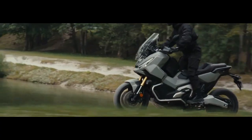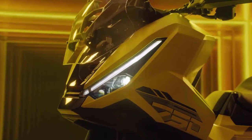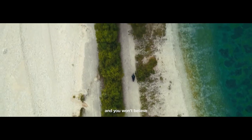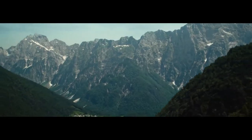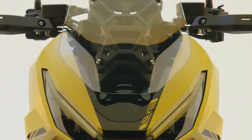Safety features. Honda places a strong emphasis on safety, and the XADV is no exception. It comes equipped with advanced ABS — anti-lock braking system — and traction control, which work together to provide optimal braking performance and stability, even in slippery conditions.